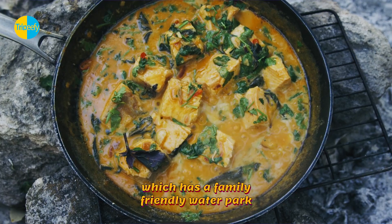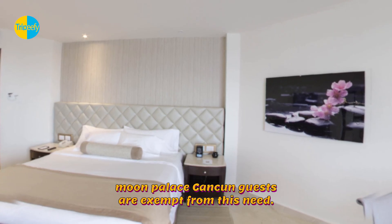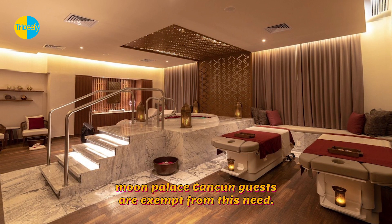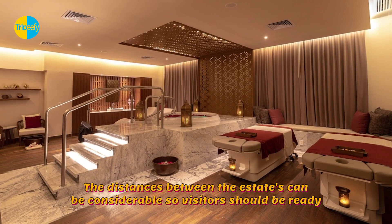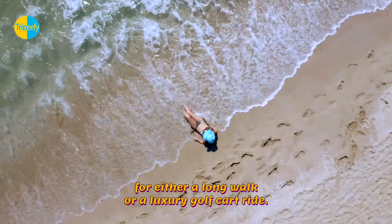Visitors at the Grand, which has a family-friendly water park, must purchase a day admission; however, Moon Palace Cancun guests are exempt from this need. The distances between the estates can be considerable, so visitors should be ready for either a long walk or a luxury golf cart ride.